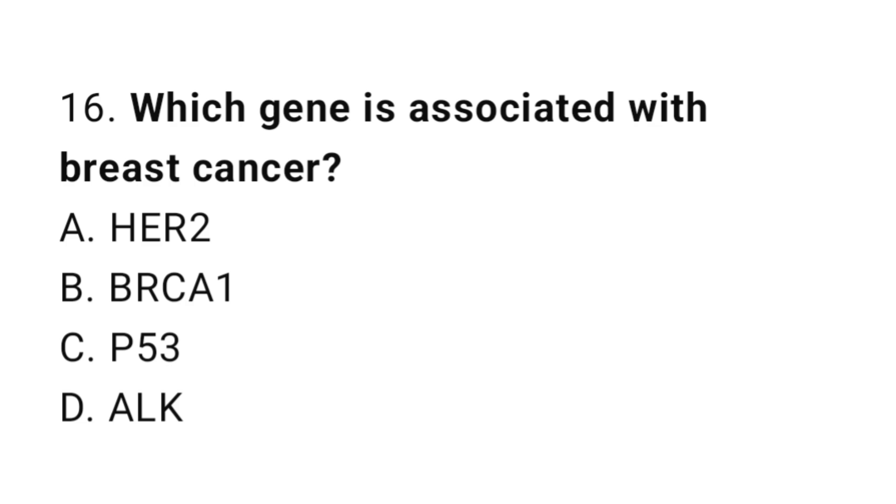Question number 16. Which gene is associated with breast cancer? The correct answer is B. BRCA1.